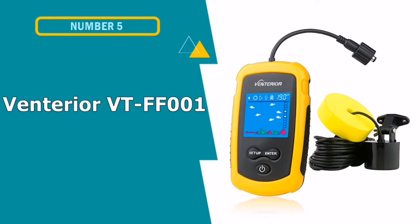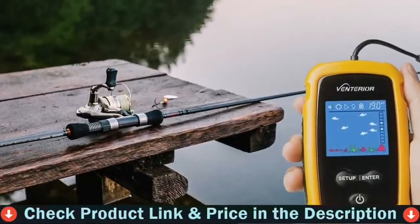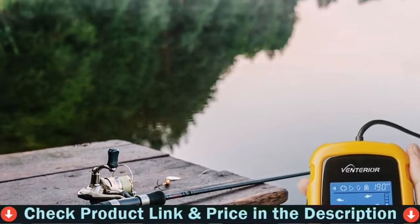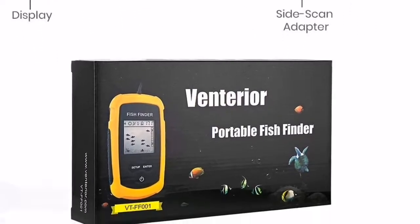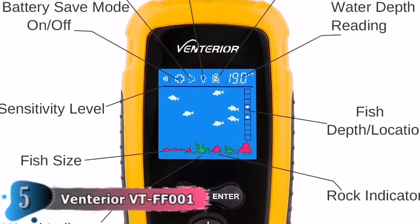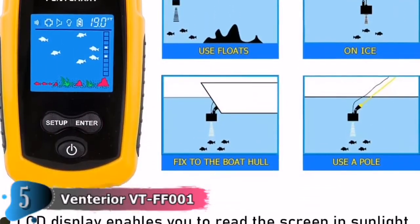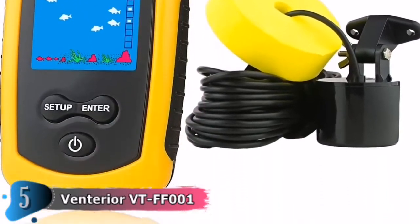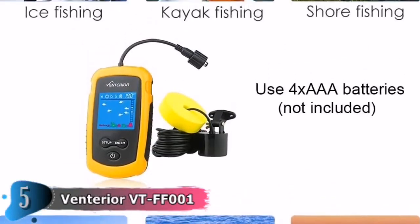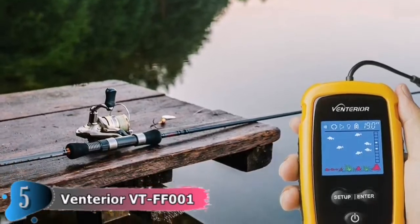Our fifth and last choice is the Ventirior VTFF001 Portable Depth Finder. For a portable kayak fish finder, this offers a lot of indicators including fish depth, water depth, temperature, bottom contour, and depth range. The sensor floats, so it's recommended to cast it near where you're thinking of fishing. It has a range of 262 feet and a 105-degree angle. Castable fish finders like this are great for trolling the water to learn what's going on beneath the surface. It has a color screen with multiple indicators, which is nice for a finder in this price range. Overall, this is a solid choice.